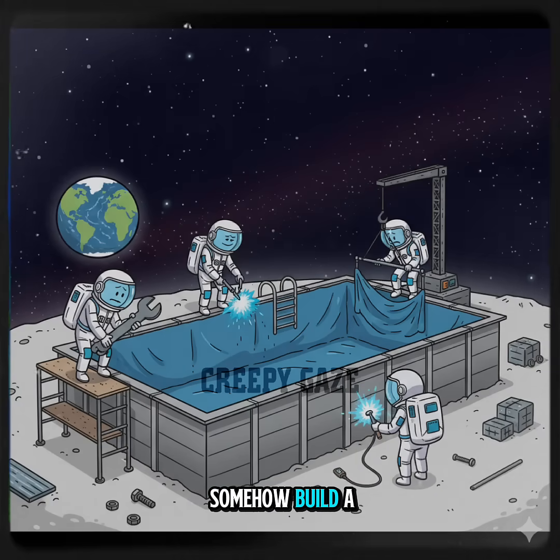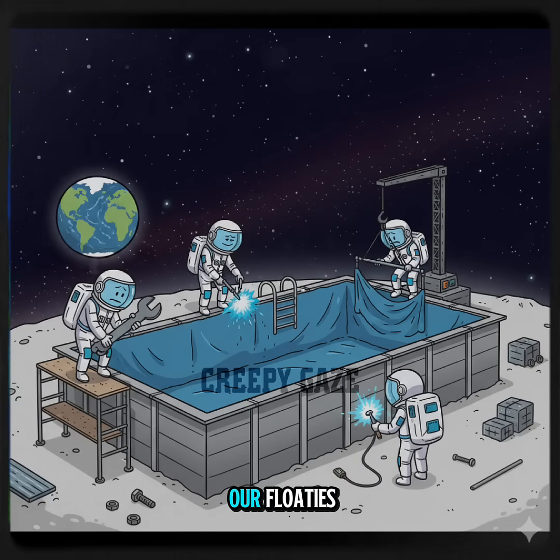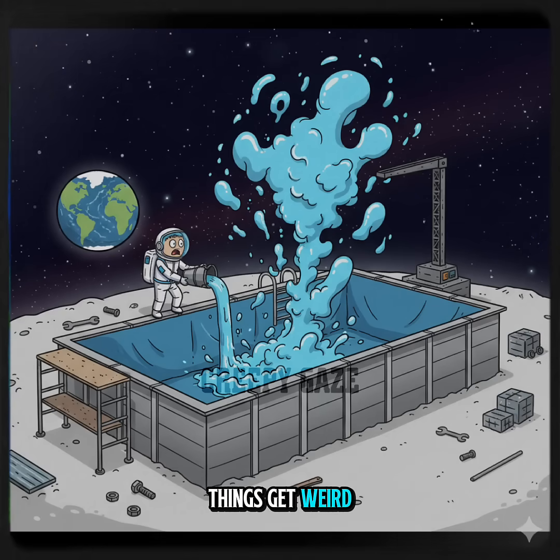Let's say we somehow build a big Olympic-sized swimming pool on the moon. No problem, right? We bring some water, fill it up, and grab our floaties. But the moment we pour that first bucket, things get weird.